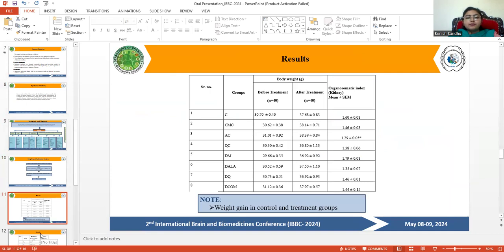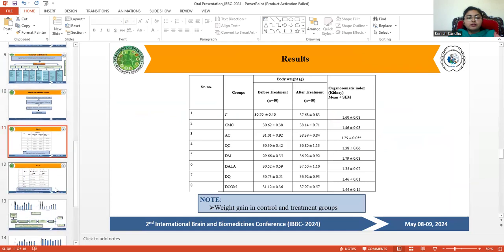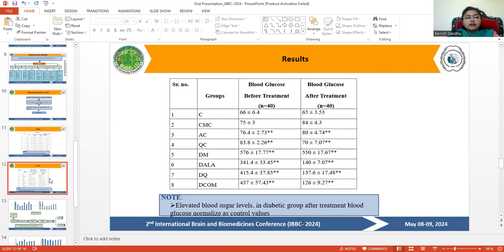In the results, body weight before and after treatment was visualized and recorded on a daily basis, showing weight gain in control and treatment groups. Blood glucose levels before and after treatment were also noted and calculated on a daily basis.